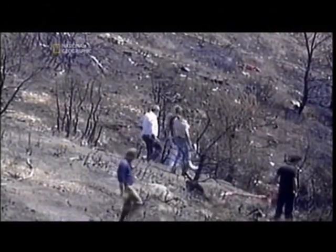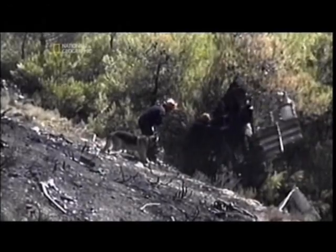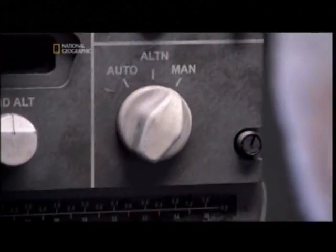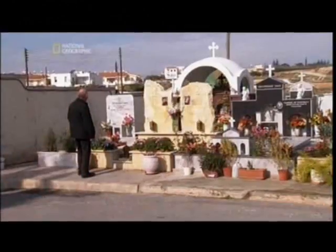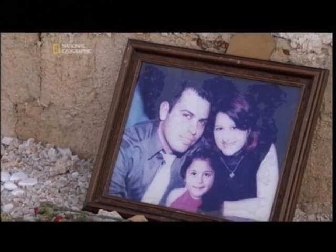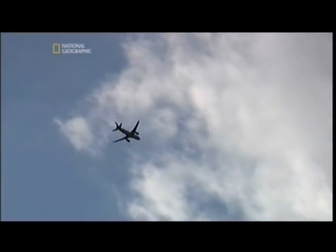Eventually, when its fuel ran out, Helios 522 crashed. Investigators eventually find the panel with the pressurization switch — confirming it hadn't been moved from where it was found. All 121 people on the Helios flight died because their plane didn't carry enough life-sustaining oxygen as it climbed into the sky.